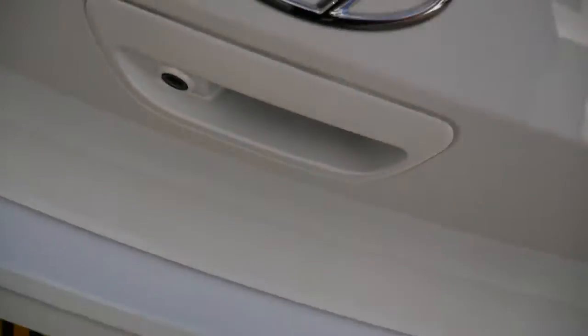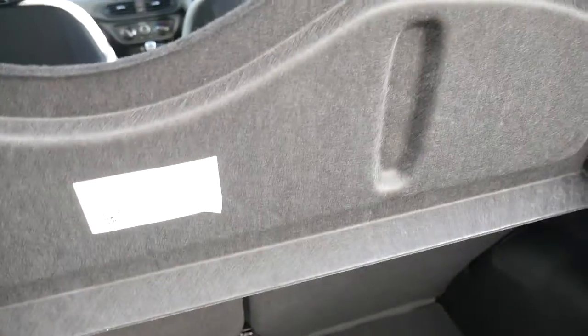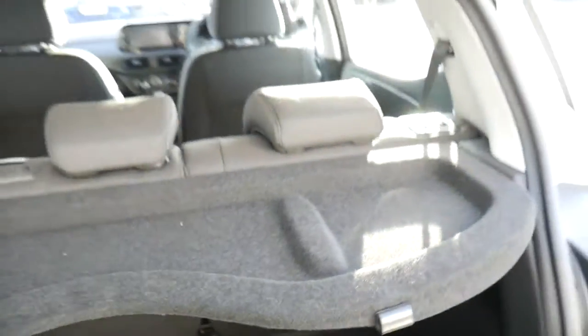Rear parking camera. Have a look inside the class leading boot. 60-40 split rear seats for any large items. Courtesy light up in the corner there, parcel shelf there, keeping everything nicely out of sight.